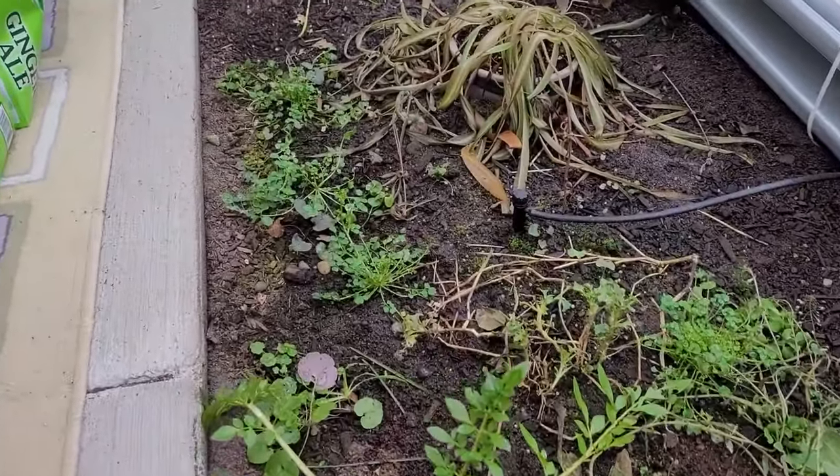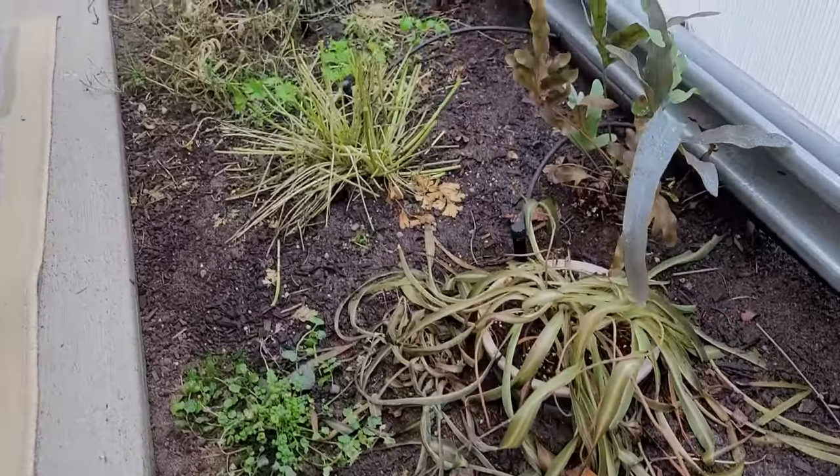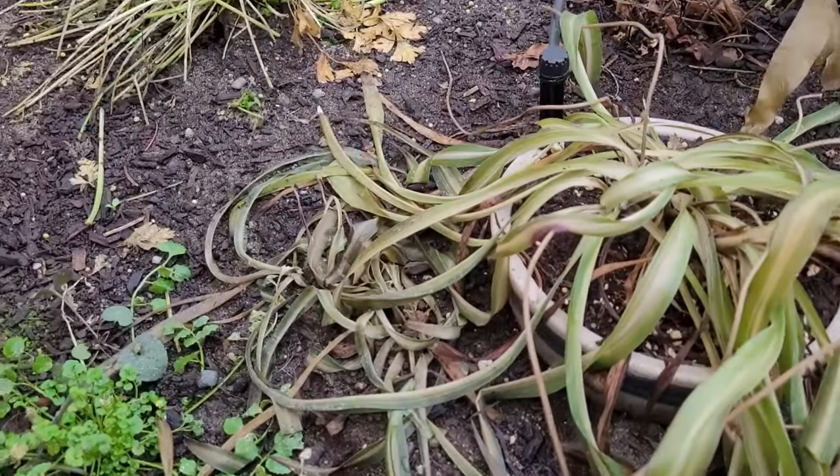The transplanted houseplants are 50-50. This staghorn fern is still alive, but I don't think this spider plant will make it.